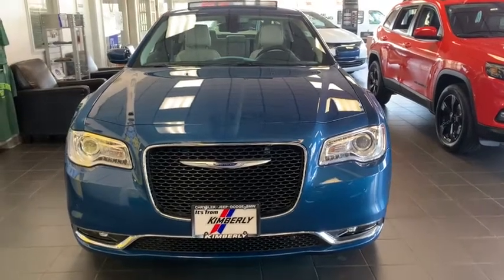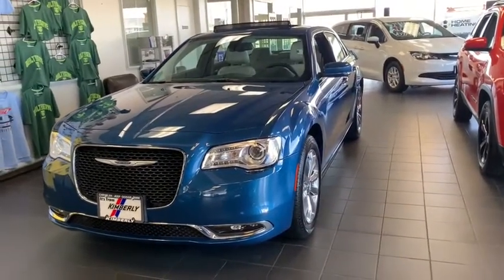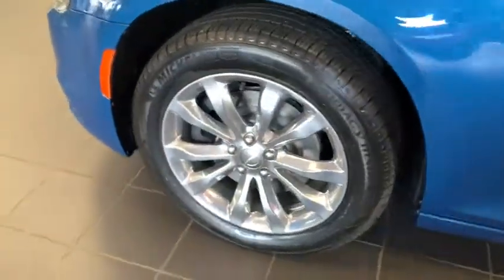Stop by and take a look at the 2021 Chrysler 300. The Chrysler 300 combines sport and luxury in one unique and powerful package. If you're looking for elegance and performance, the 300 delivers.